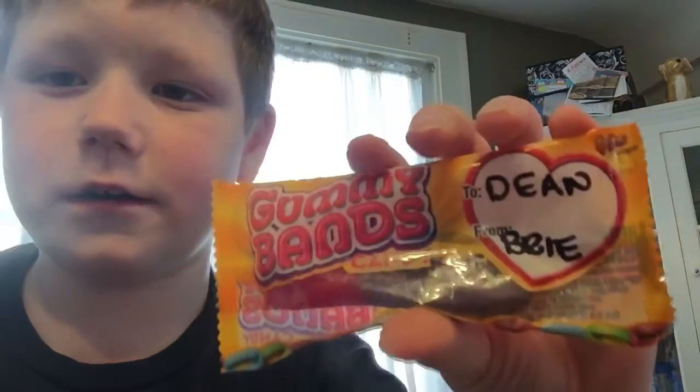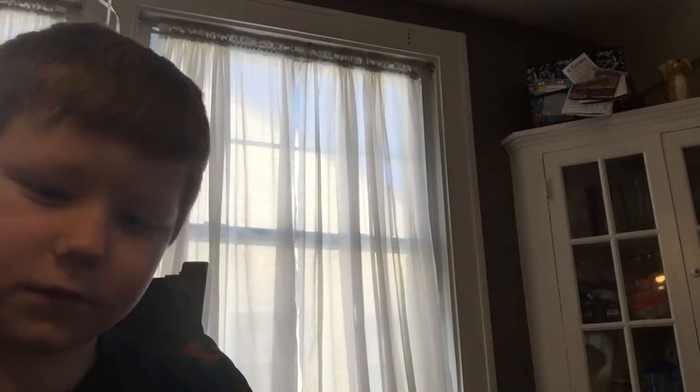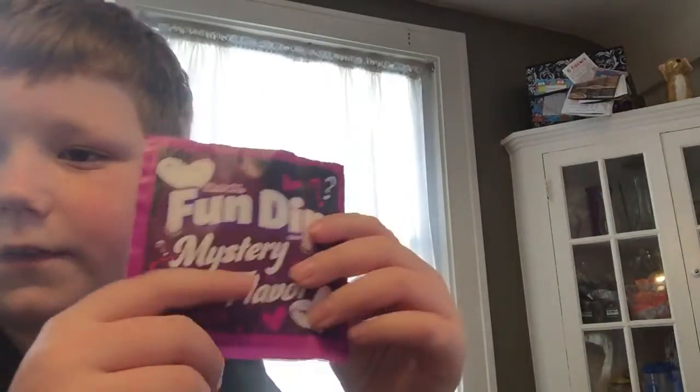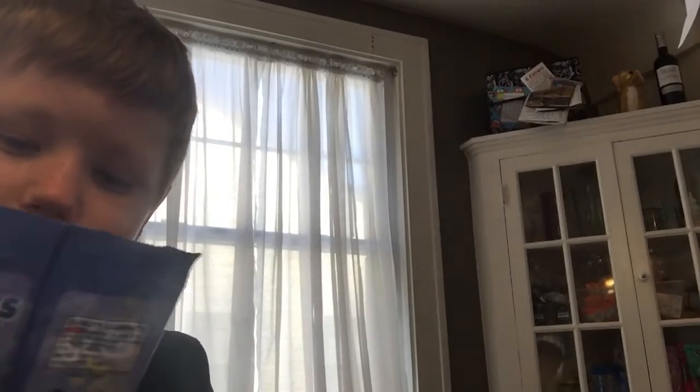Oh, this is from Rii — Gummy Bands. They look like long gummy ones. And there's something attached to it — it's like a Star Wars thing attached. This is from Colton. Ooh, the galaxy. Oh, we got a Fun Dip mystery flavor. I've never actually had a mystery flavor before. Shark's fruit snacks. Okay, that's cool.